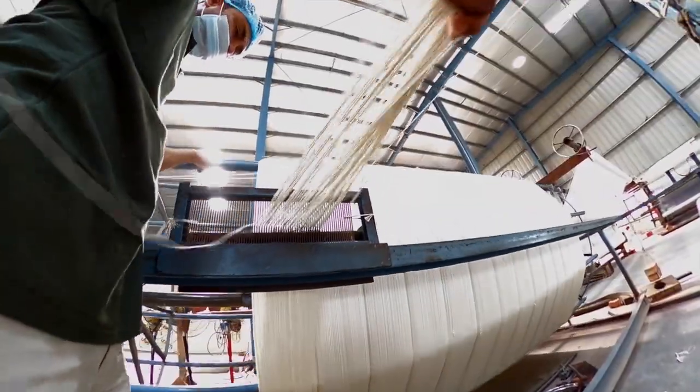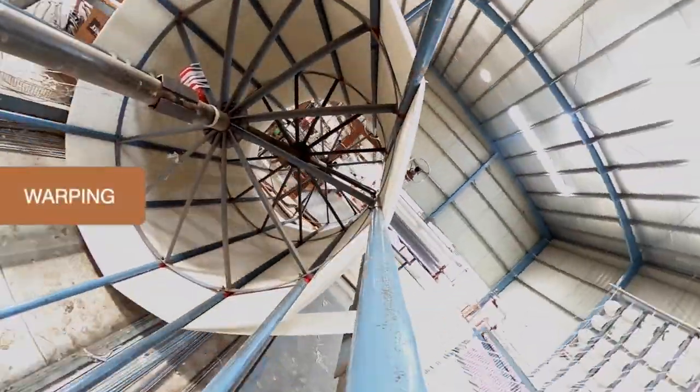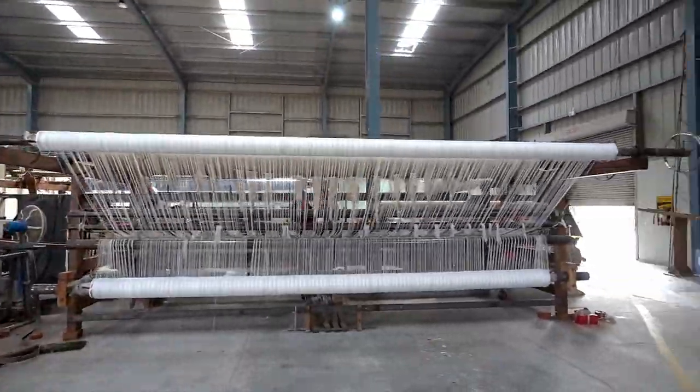The warping process includes warping and beaming with two sets of yarn: the cotton yarn and the pile yarn. The warp, which is kept taut on the loom, is used to form the pile surface using rods of varying thickness.